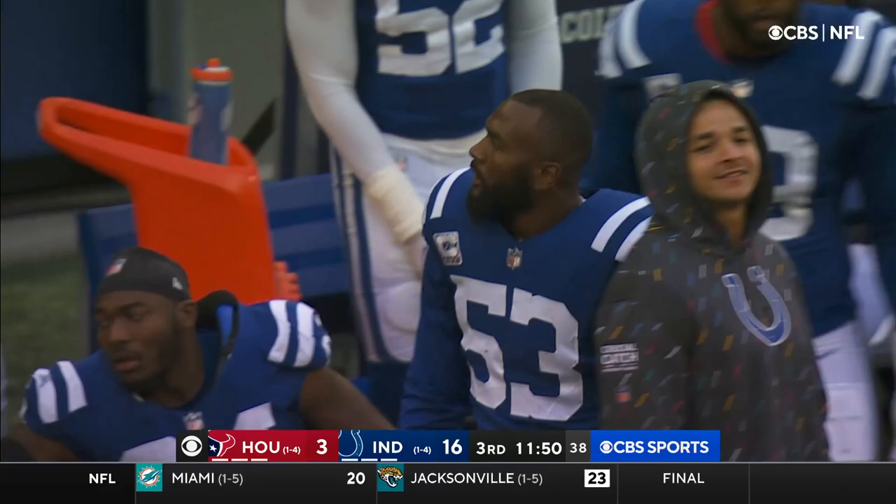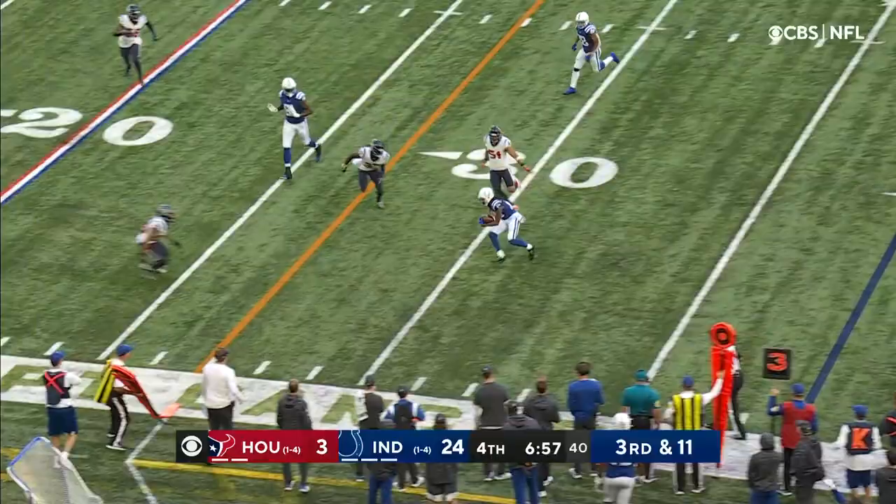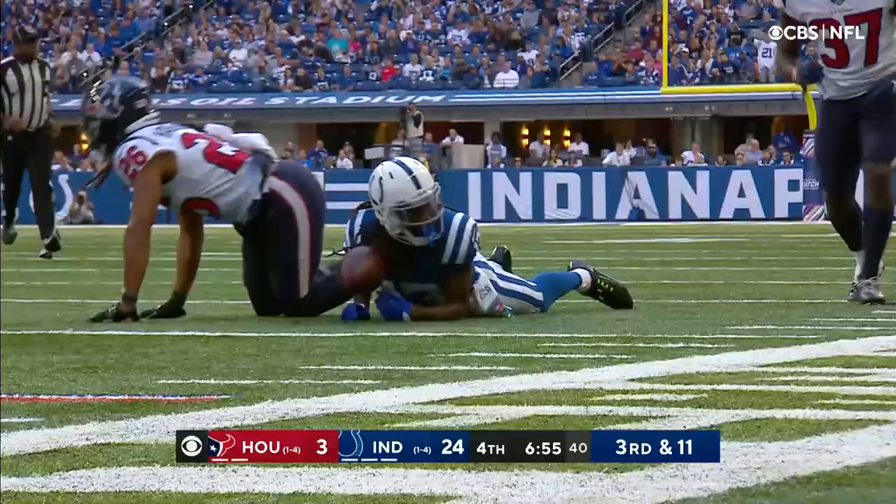With the Texans showing blitz, Wentz protected beautifully. Over the middle it's Hilton. What a return season debut for T.Y. Hilton. He's awfully close to the first down.